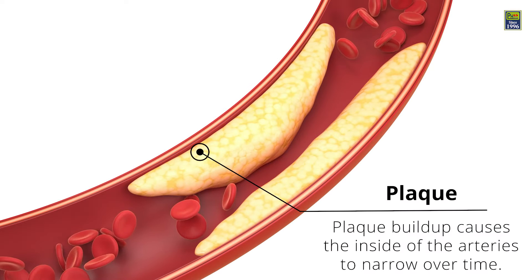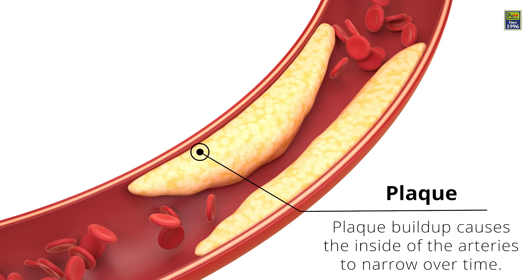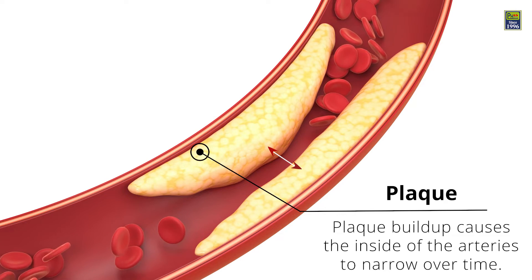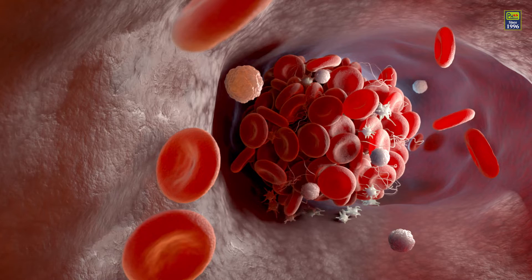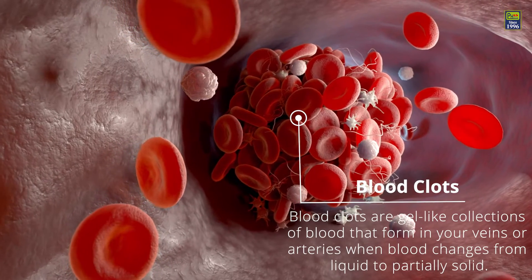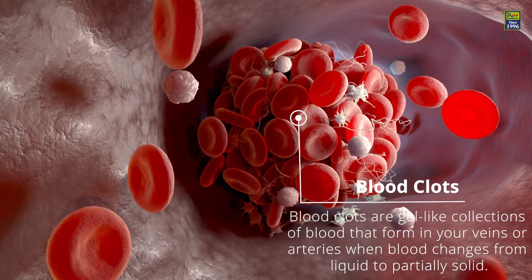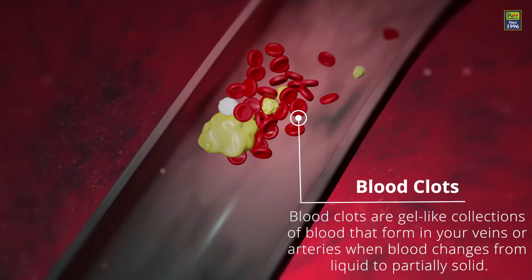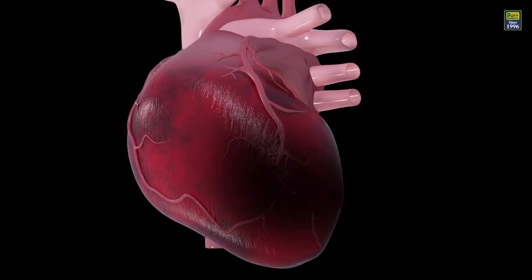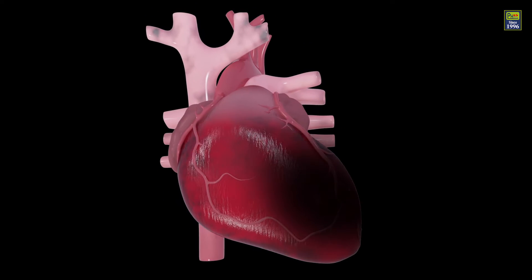The gradual build-up of a fatty material called plaque on the inner wall of the arteries narrows them down. Sometimes a plaque may rupture and small pieces of the plaque may break away and lodge as a clot in the coronary arteries, thereby blocking them. This interrupts blood flow and damages a part of your heart muscle.